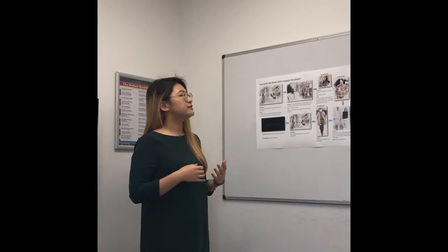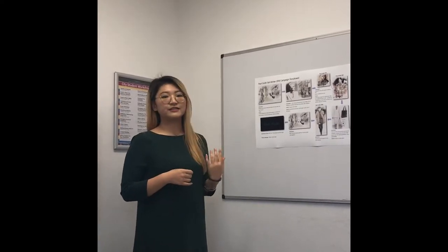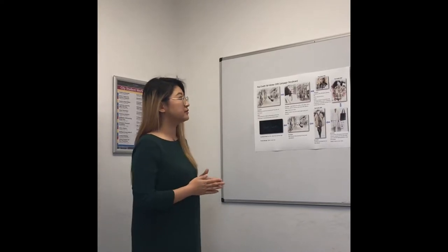Through the comparison, this middle-aged lady looks nothing less than the young models. She is more confident, she is more elegant than the younger ones. Therefore, it will send out a positive message to the target audience.